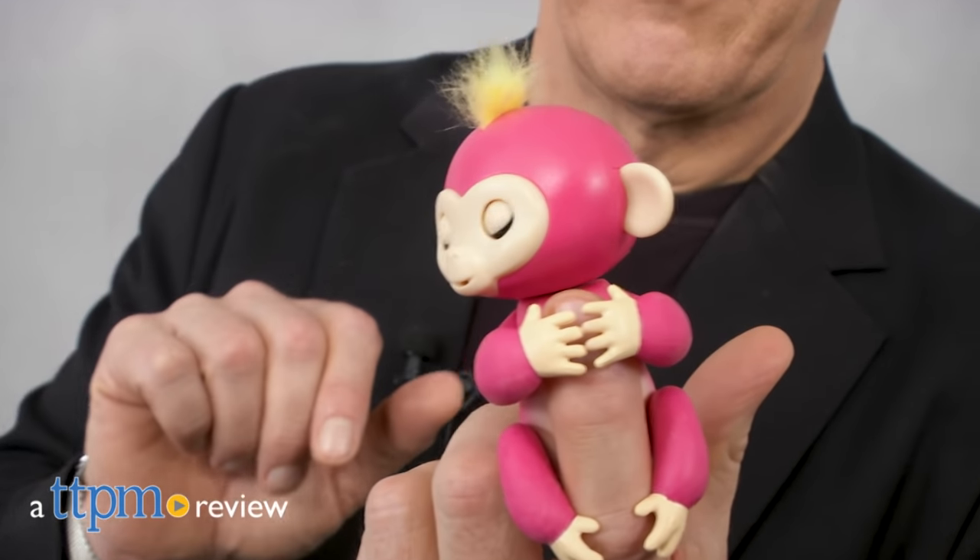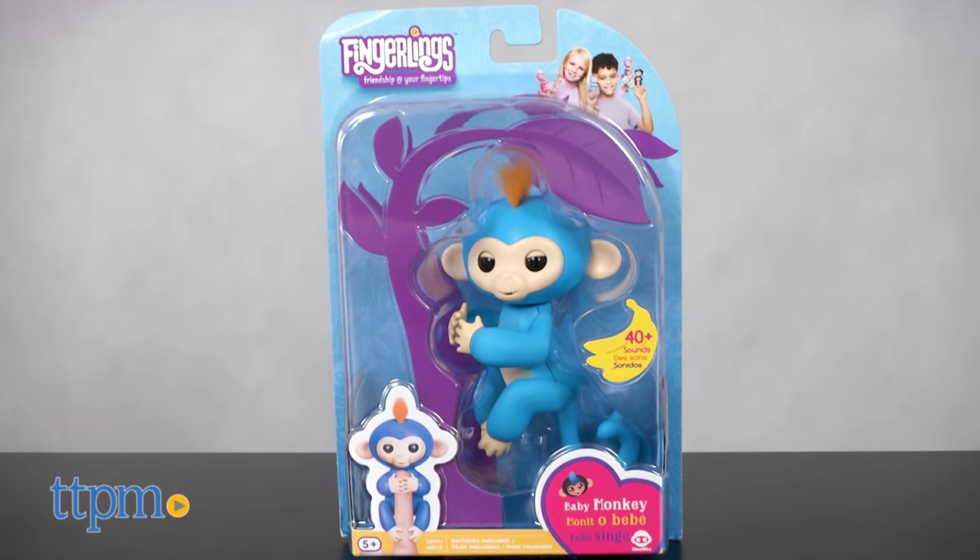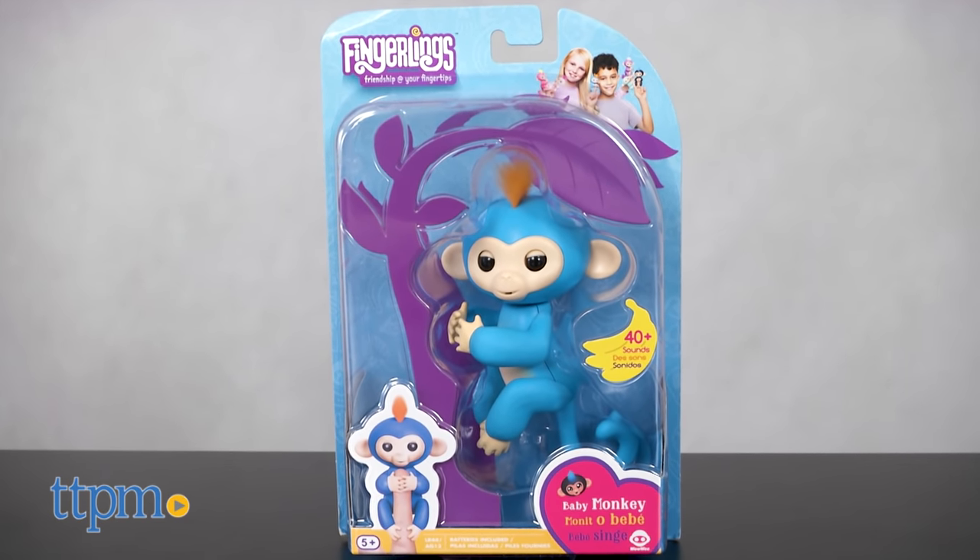Hey there! Join me as we get ready to monkey around. Hi, I'm Chris the Toy Guy from TTPM and these are the Fingerlings from Wowee — adorable pet monkeys that are super silly, super fun virtual pets.